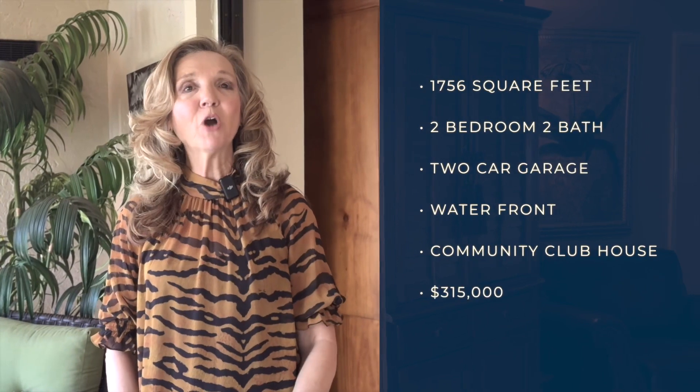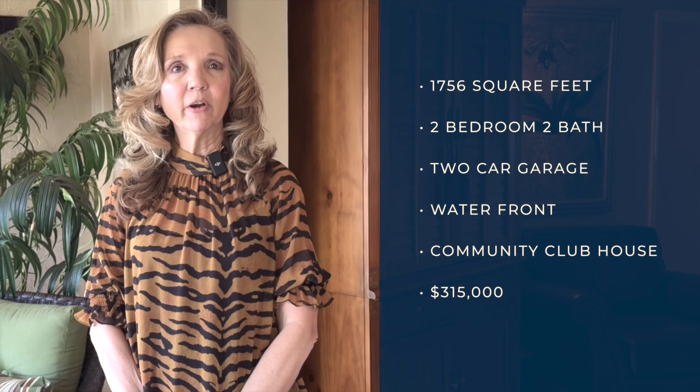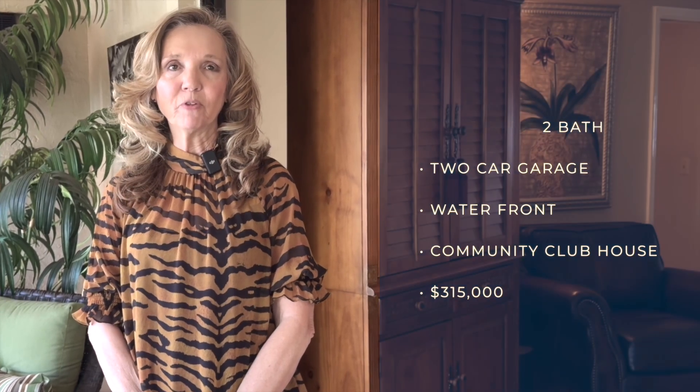Don't miss your opportunity to come see this beautiful home. Go to our website karenboyette.com for more information.